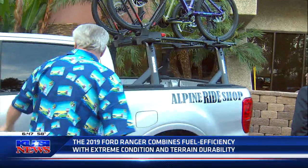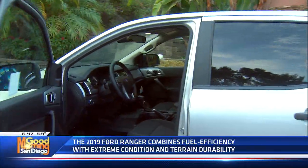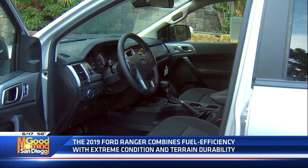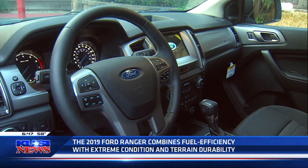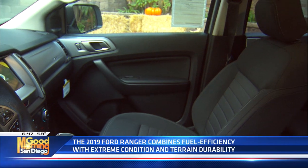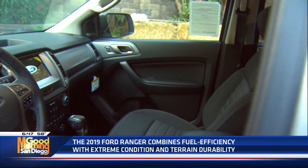Look at the room you have in this. The Ranger's back — it's not as big as an F-150, but you've got your flip-and-fold back seat, so you've got tons of storage. You've got plenty of room up in the bed itself. By the way, this is in Ingot Silver.